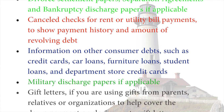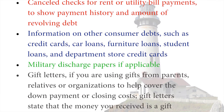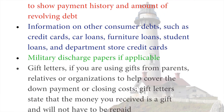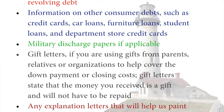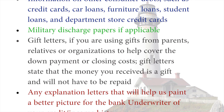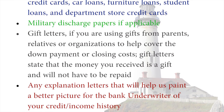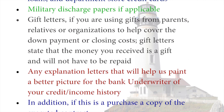Military discharge papers if applicable. Gift letters if you are using gifts from parents, relatives or organizations to help cover the down payment or closing costs. Gift letters state that the money you received is a gift and will not have to be repaid.